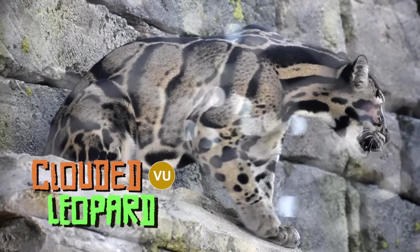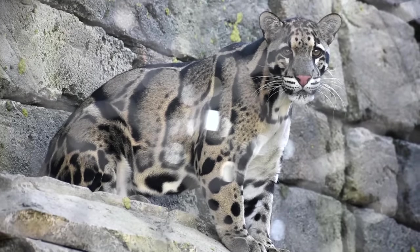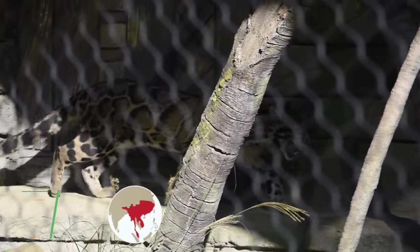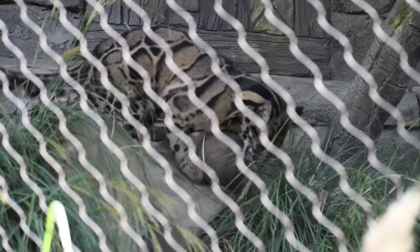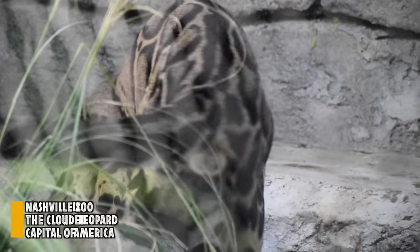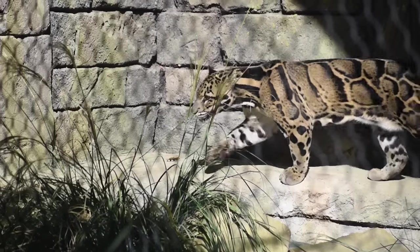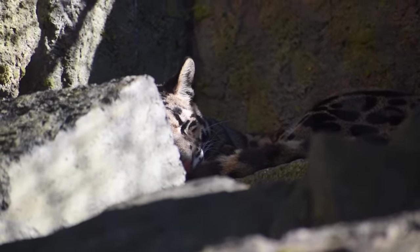Protecting the temple ruins is the clouded leopard. Their first name makes sense, but they are not leopards — however they're still more closely related to big cats than some animals that are larger than them. Predators debuted with a male from Fort Wayne, Indiana and a female from Nashville, and yes, they are here to make some clouds of their own.